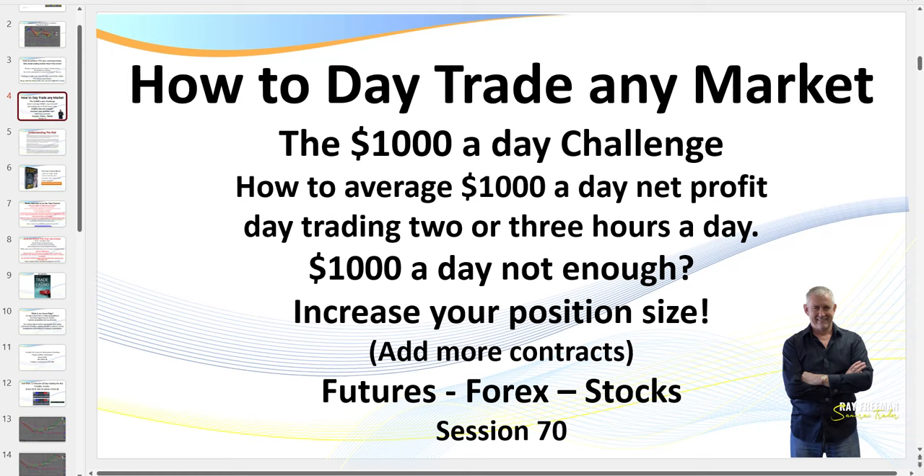Hello traders, it's SamuraiTrader here. Welcome to this session — I like to call them training sessions because not only will I discuss some trades I've taken personally, but I also want you walking away with ideas you can immediately apply to your own trading. I'm going to give you a quick 30-second overview of my program, but first: I've been day trading for over 28 years. This is what I call the $1,000 challenge.